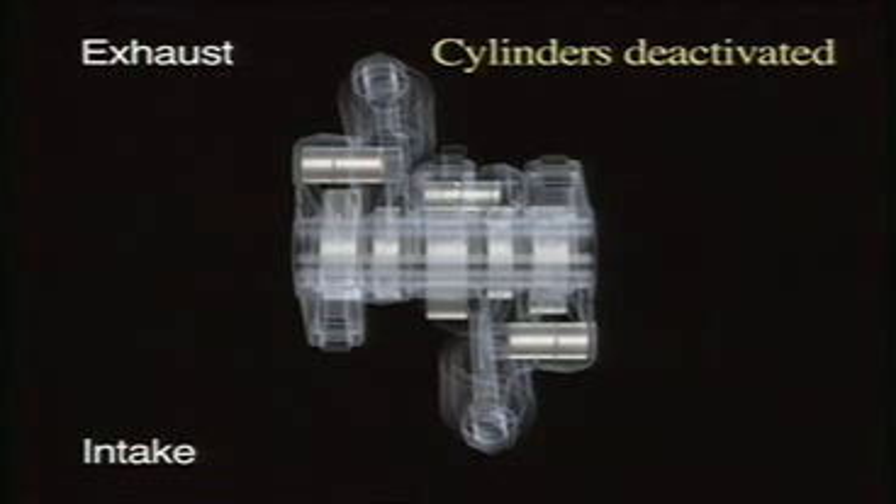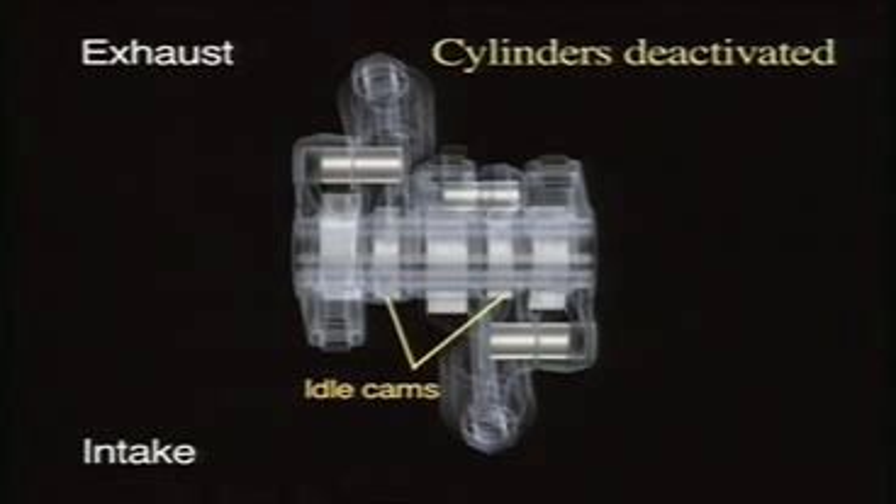When the cylinders are deactivated, the rocker arms on both the intake side and the exhaust side are disconnected. The valves keep the cylinders sealed tight.